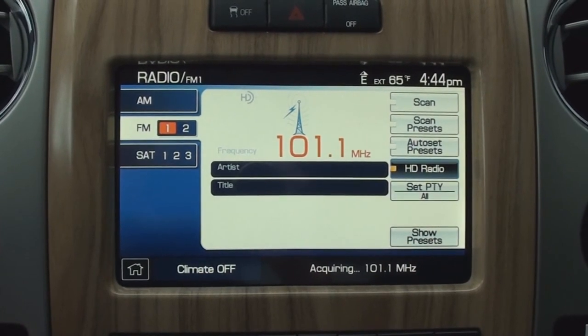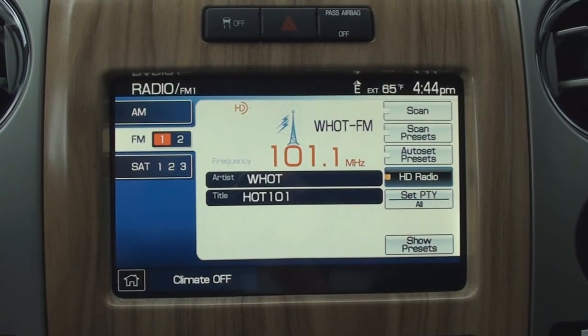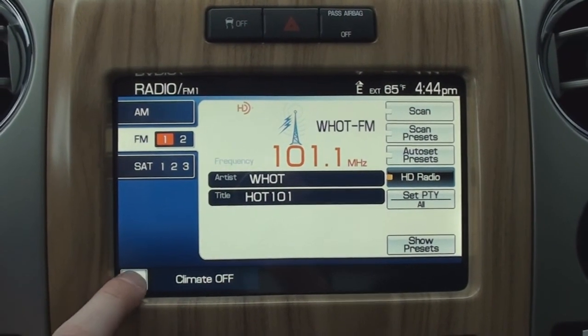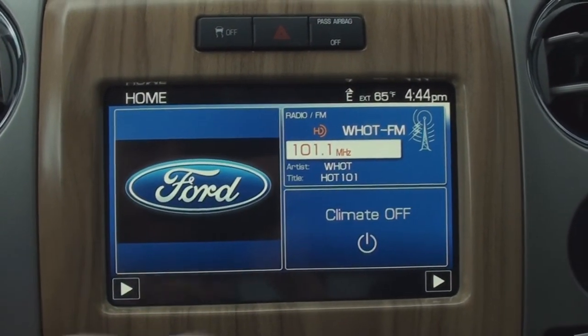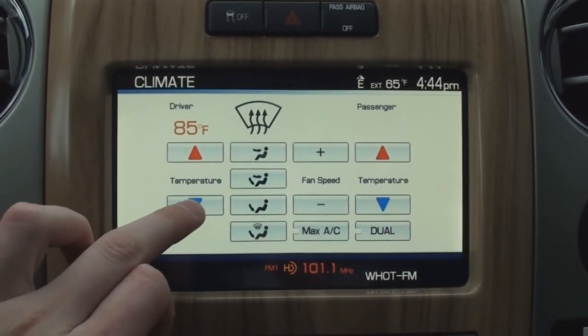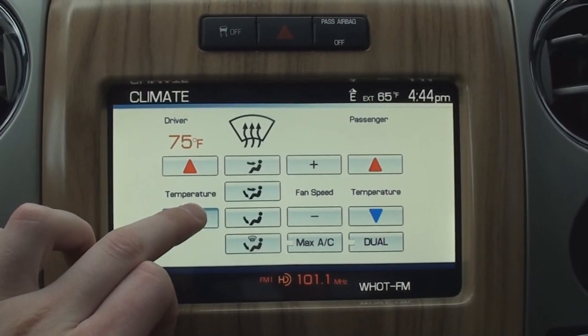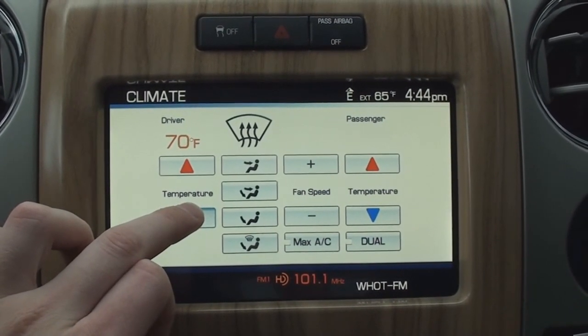The display also gives you a clock and outside temperature readout. The stereo in this Lariat model is AM, FM, CD, and MP3 player powered by a 700-watt Sony stereo system. It also includes an in-dash 6-disc CD changer and is Sirius satellite radio equipped.